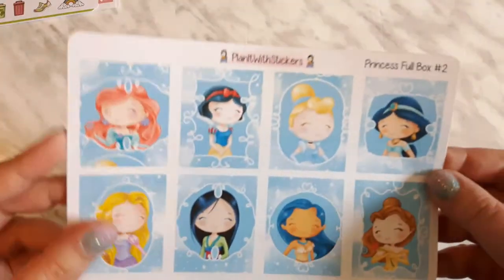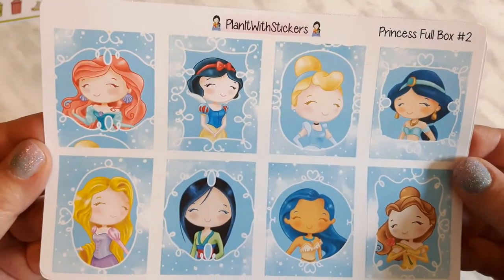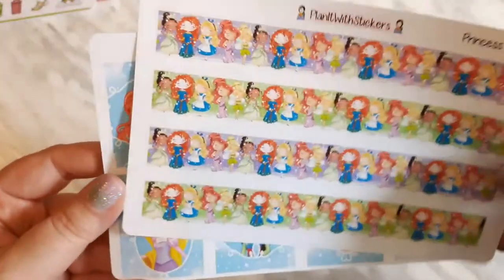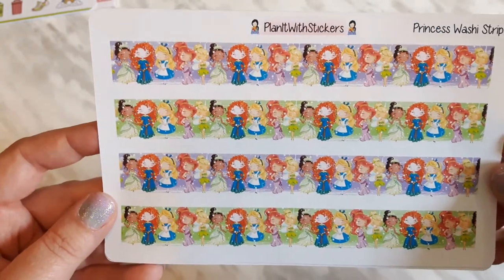Then here we have the beautiful full boxes. I did get the other kit and it was beautiful in pink, and check out this washi — it is so awesome. I love it and I can't wait to use it in my planner.